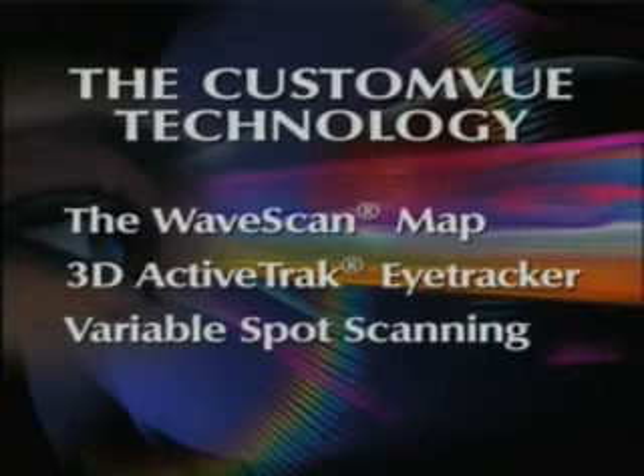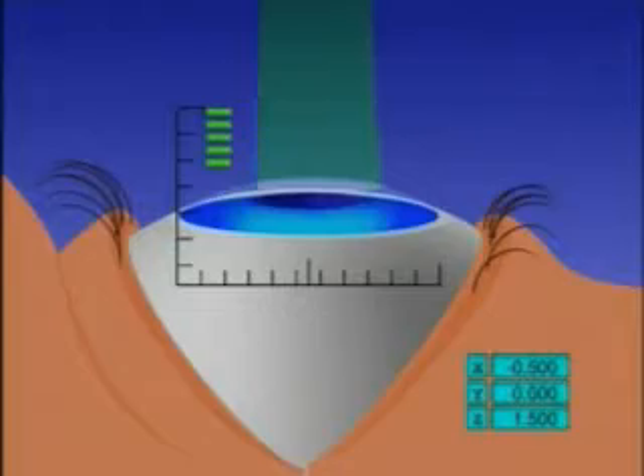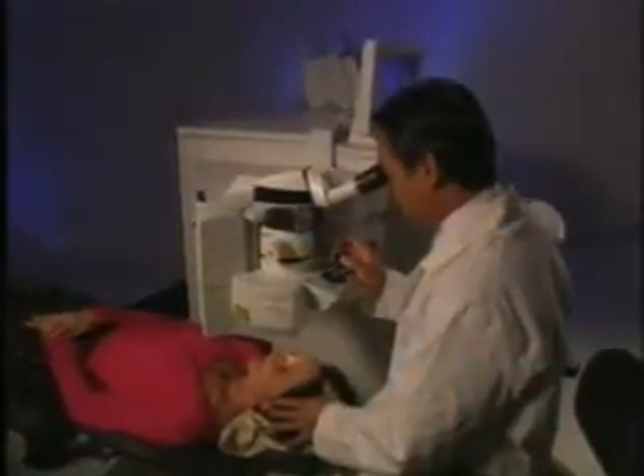The third component of Custom View technology is an exclusive VISX laser technology known as variable spot scanning, which allows for a larger treatment area. This gives greater flexibility in preparing a more personalized laser vision procedure when pupil size is a consideration.